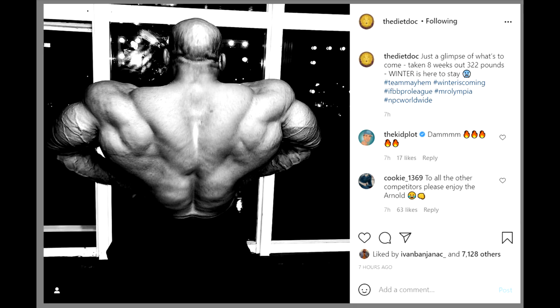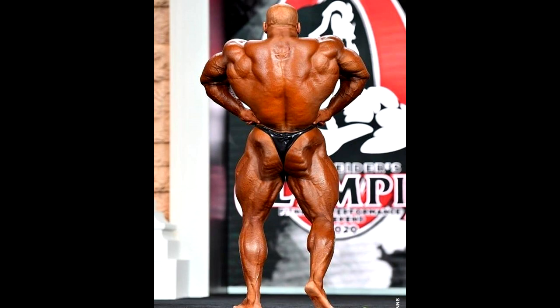The diet doc Chad Nichols stresses that this photo was taken at 8 weeks out and that Ramy was weighing 322 pounds here. He also says winter is here to stay. So 322 pounds means Big Ramy is heavy and big — the size is not something we need to worry about. What he looks like right now is pretty much irrelevant; what matters is how shredded he's gonna get in those final 8 weeks.